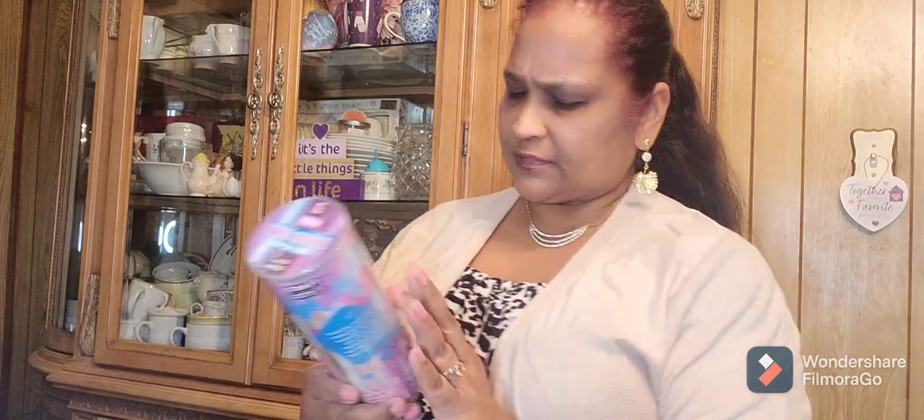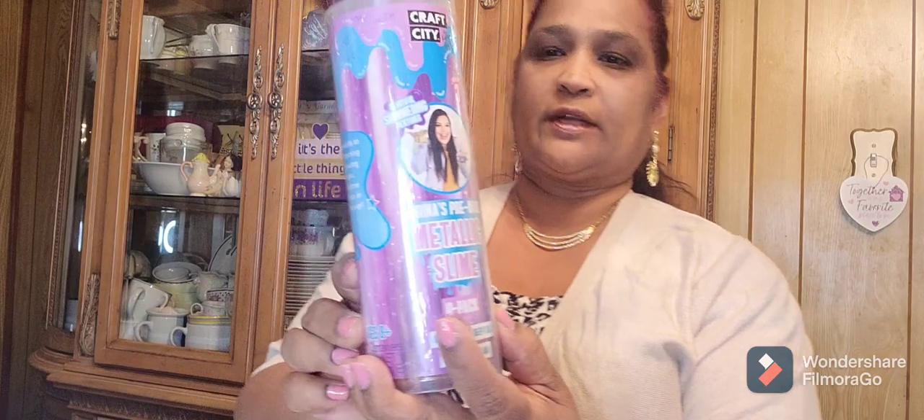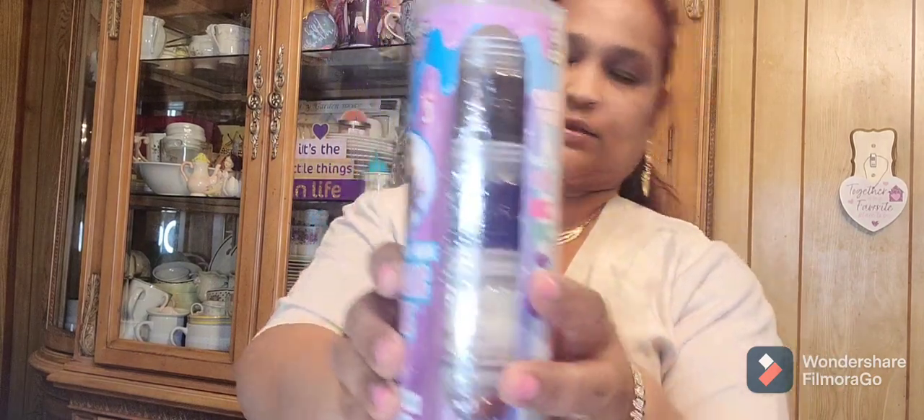Then I picked up this Craft City — it says 'Collect Them All,' shake your creations with Carina. It's Carina's pre-made metallic slime four-pack — Black Hole, Deep Sea, Flashback, and Lava. Look at the colors of the slime — isn't that pretty? Really pretty, and the kids section got some really amazing stuff.